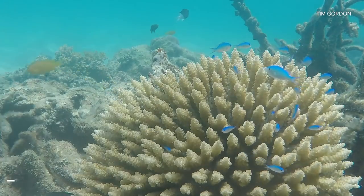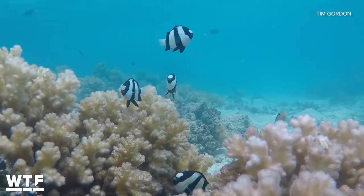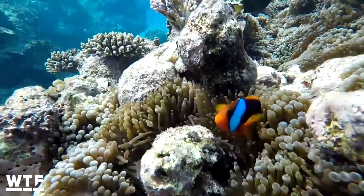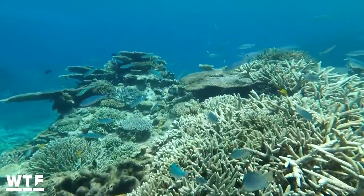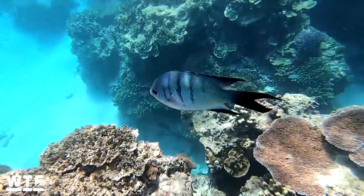Fish play an important role in cleaning the reef and eating algae, which can create new spots for corals to take root. They've evolved together for millions of years, and reefs need their fish just as much as fish need a reef to live on.